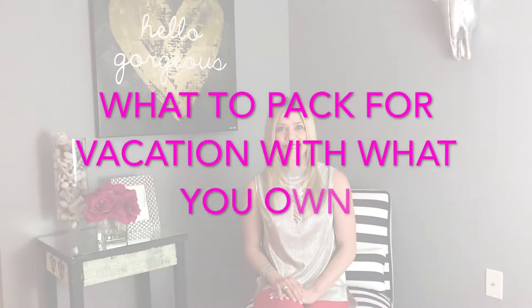Hi, everyone. This is Kelly Kirchberg of Divine Style, your personal fashion stylist. In today's video, we're talking about dressing for vacation with what you own.